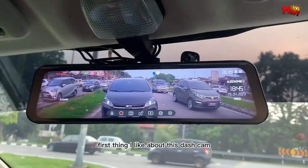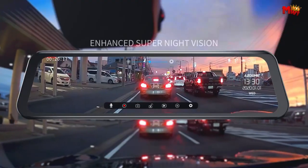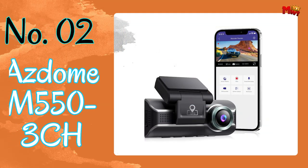Pros: large touchscreen display, dual cameras, night vision, GPS. Cons: large size, price, app reviews.